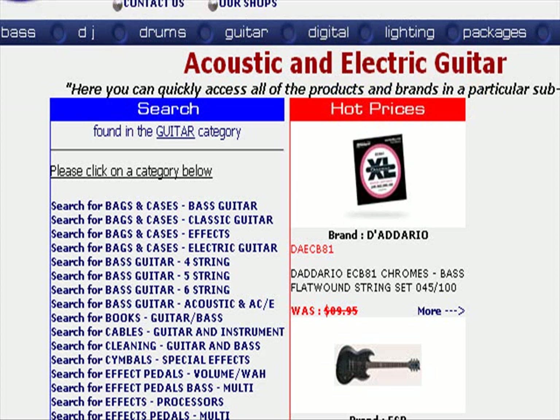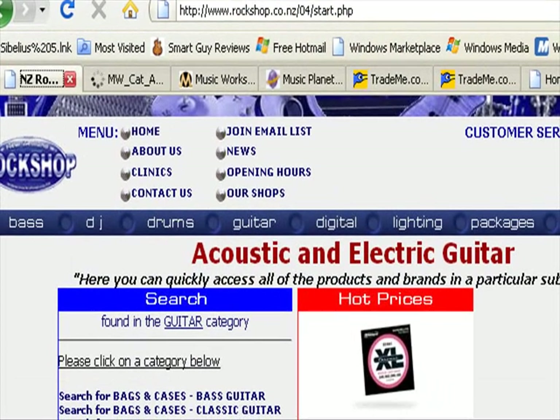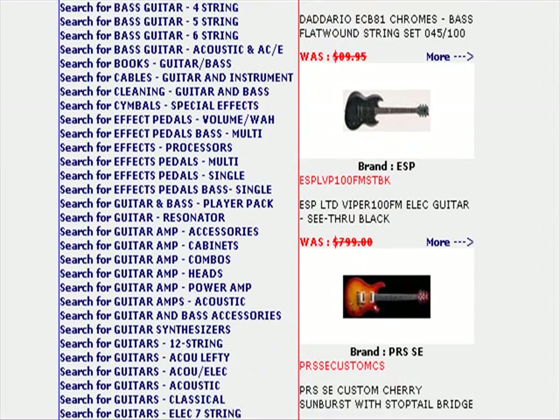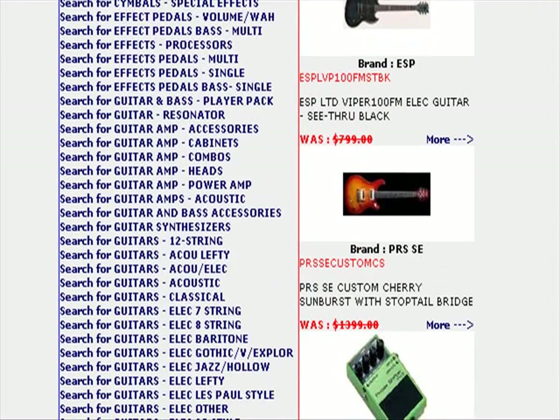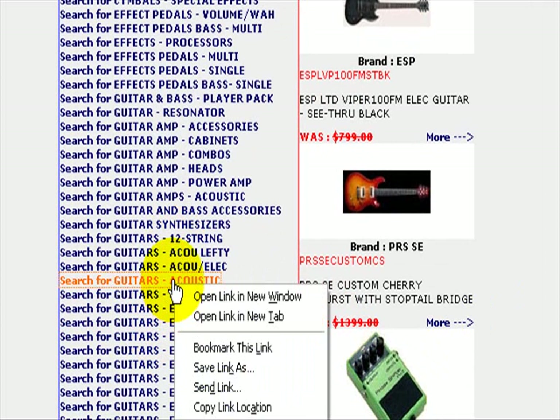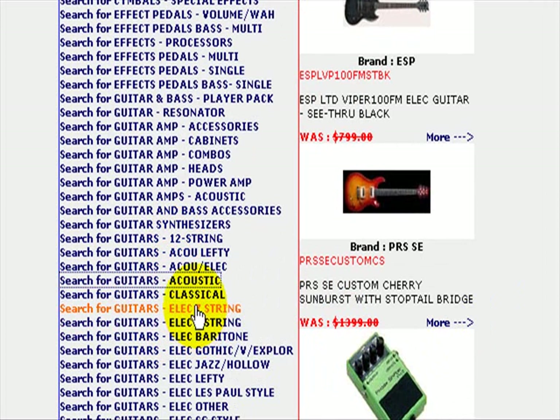We're on a page called the Rock Shop — the URL is rockshop04/start.php. It doesn't tell us anything about guitars, but that's what they've got. Now in the guitar category, we scroll down and we see guitars. We want acoustic and classical, so I'm going to click on both of those.